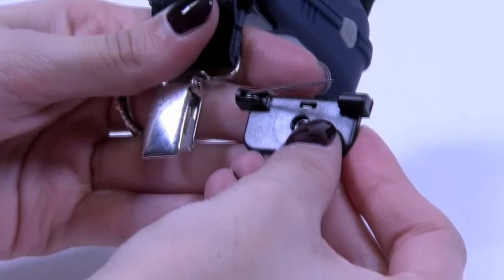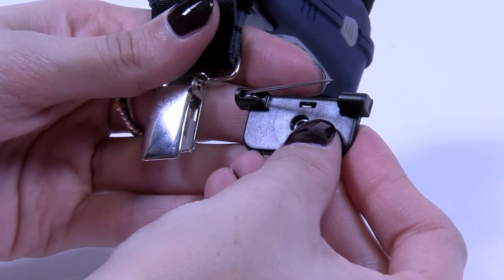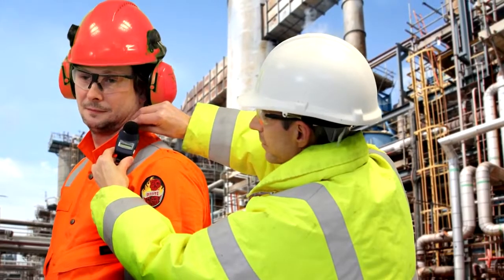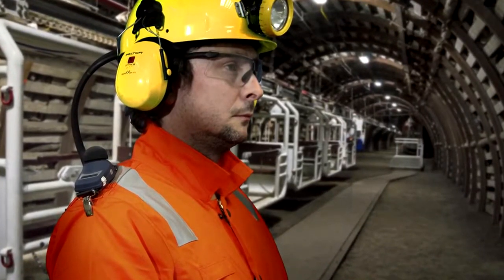The dosimeter can be worn one of three ways: crocodile or pin clips, as well as a hard hat option. This makes the DBEDT unobtrusive and comfortable to wear, depending on individual preference and application.